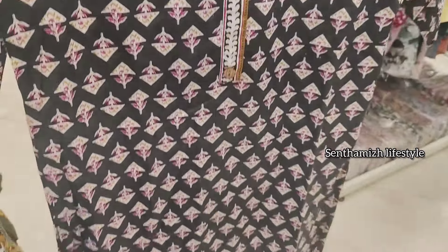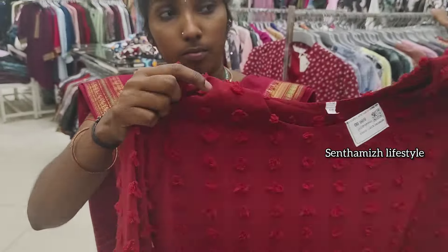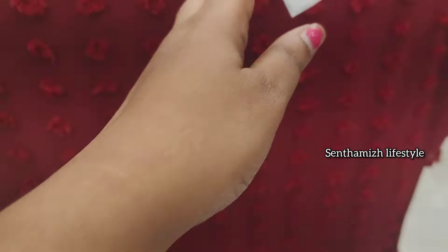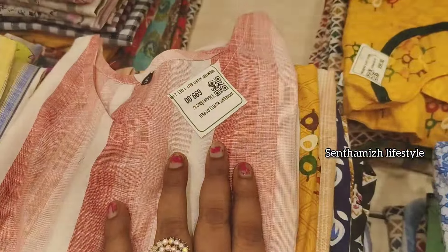If you want to explore the collections, you can get the best quality. You can get the foreign designs. You can get the 699, you can get 2 pieces. You can get all of these colors and varieties available.